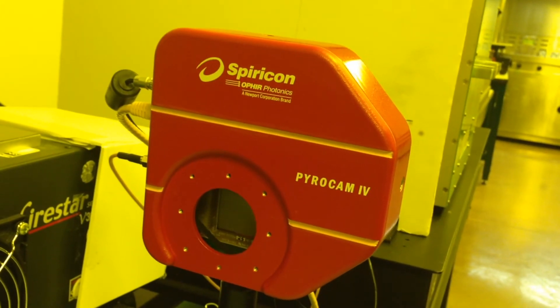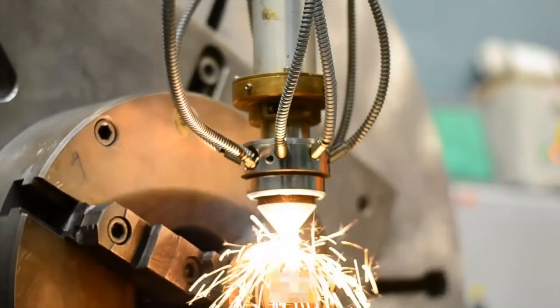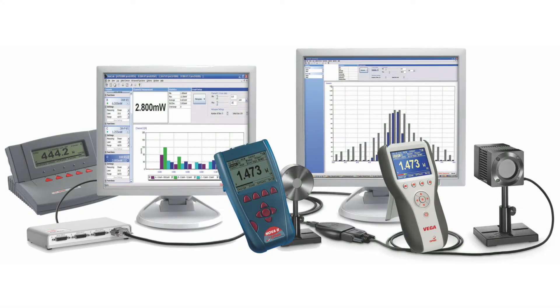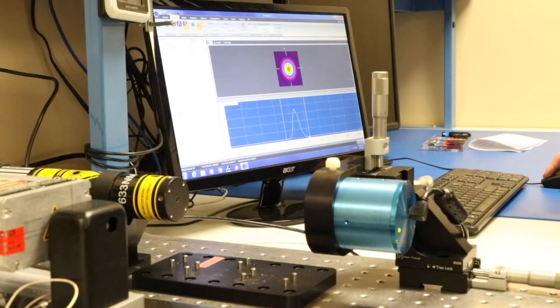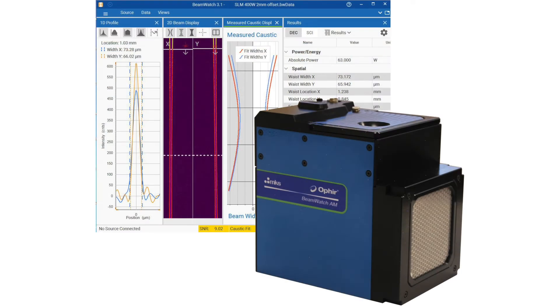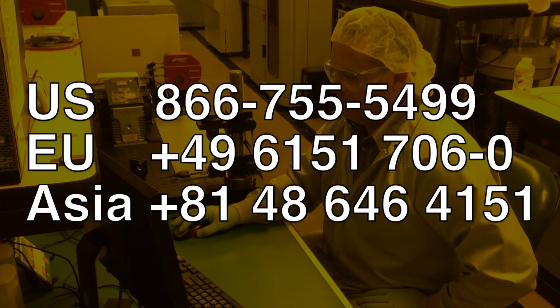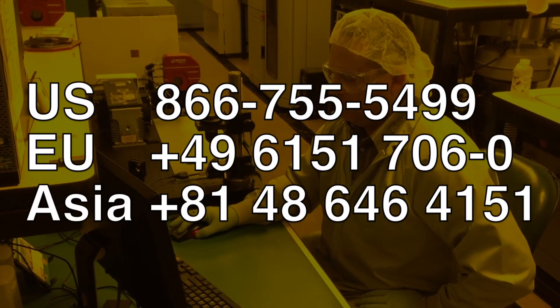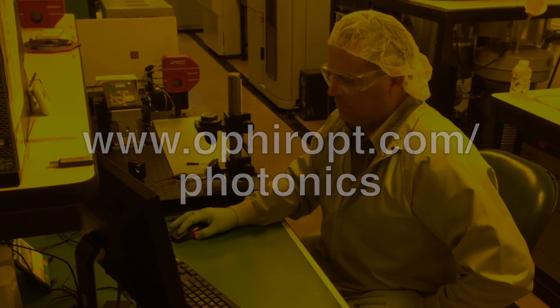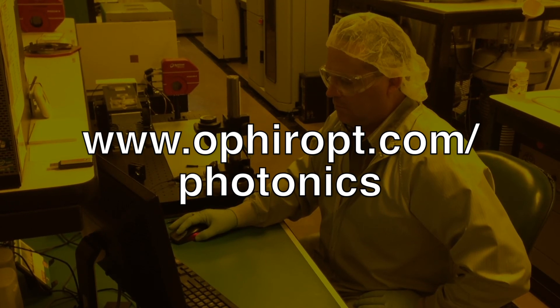The PyroCam serves a wide range of applications, from research to industrial high power lasers, to safety and defense applications. For over 40 years, Ophir Spiricon has met the challenge to consistently provide accurate and reliable laser power and energy measurement and beam profiling solutions. Measuring your laser has never been easier. To discuss your laser application with a sales engineer, contact your local Ophir Spiricon representative, or visit us on the web at ophiropt.com/photonics.